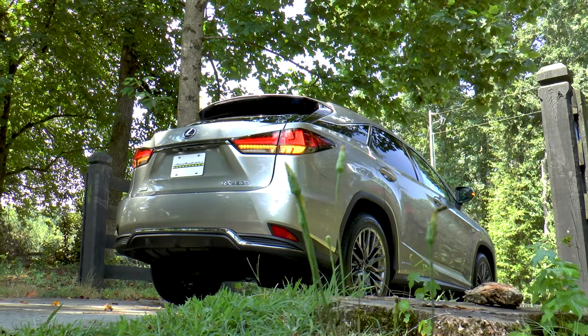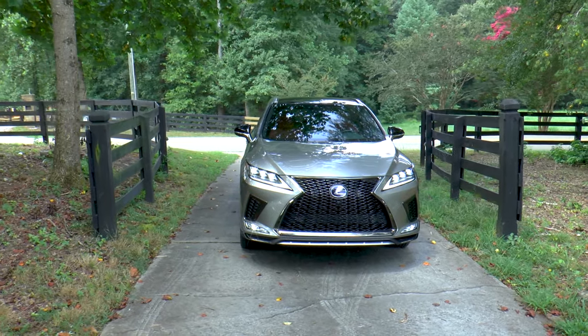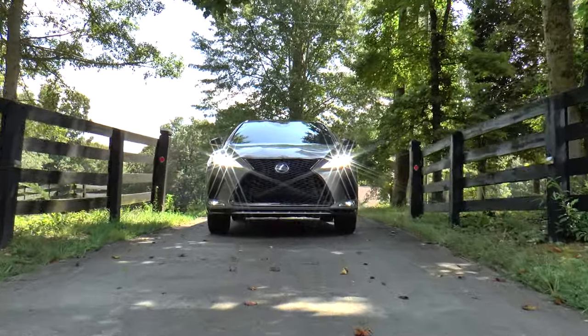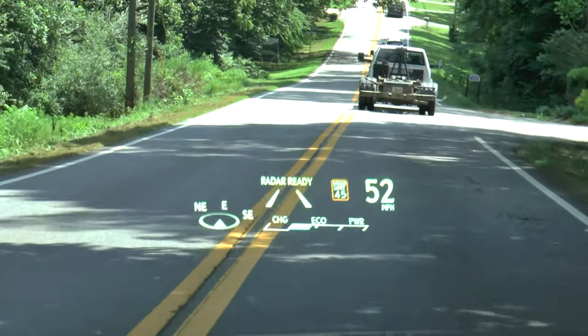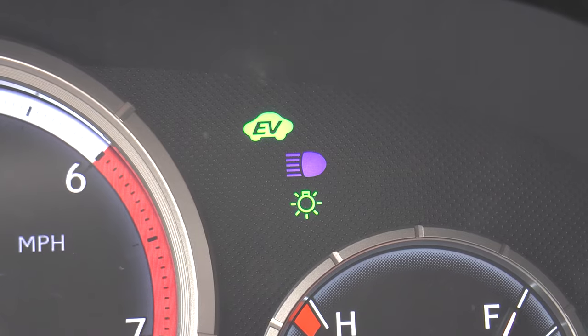Safety features include Lexus Informed Safety Connect as well as Lexus Safety System Plus 2.0, which consists of Lane Tracing Assist, Road Sign Assist, Pre-Collision System with Pedestrian Detection, Dynamic Radar Cruise Control, Lane Departure Alert, and Intelligent High Beam Headlamps.